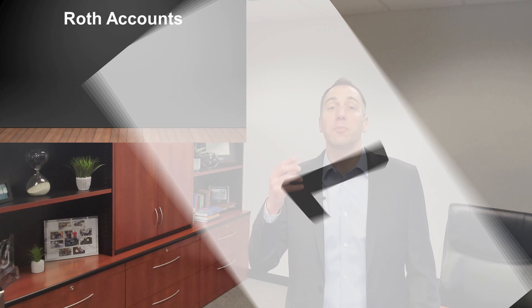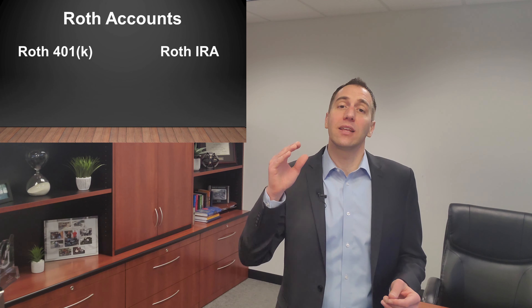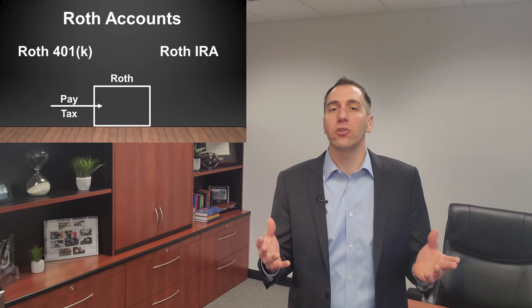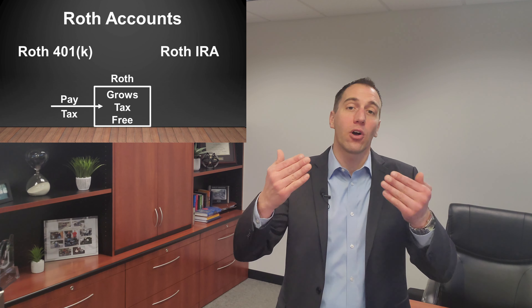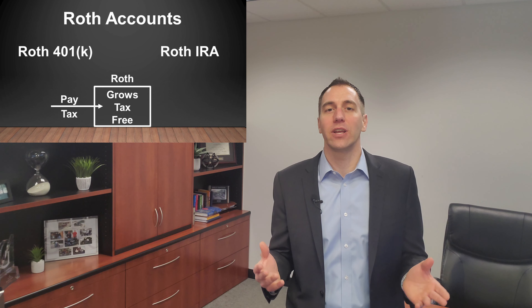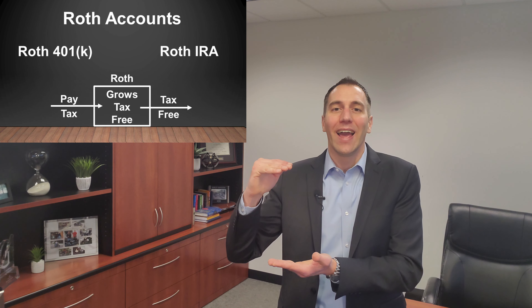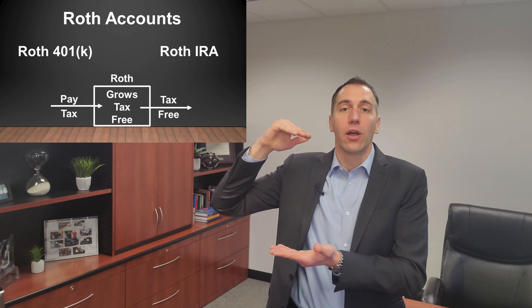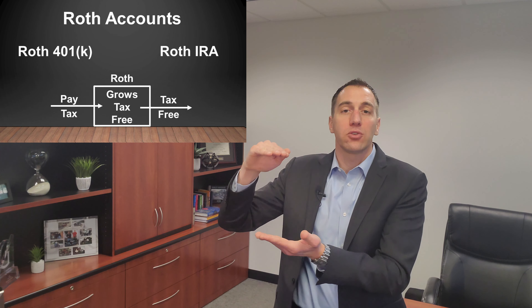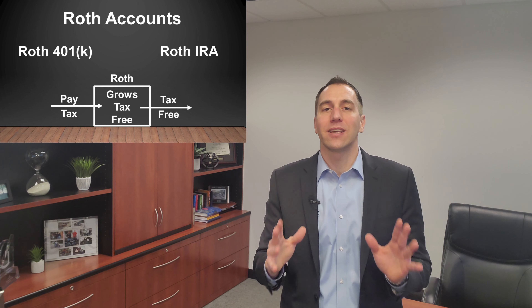Number one: Roth accounts. This could be a Roth IRA or a Roth 401k. While you do pay tax on the money that you put into a Roth account, all of your money and investments in these accounts grow tax-free. And as long as you're taking qualified withdrawals, you can withdraw your principal plus all of your gains tax-free. For example, let's say over time you put in $100,000 into a Roth account and it grows to $400,000. As long as you're following IRS guidelines, you can withdraw the $100,000 that you put in plus the $300,000 worth of gains — all tax-free.